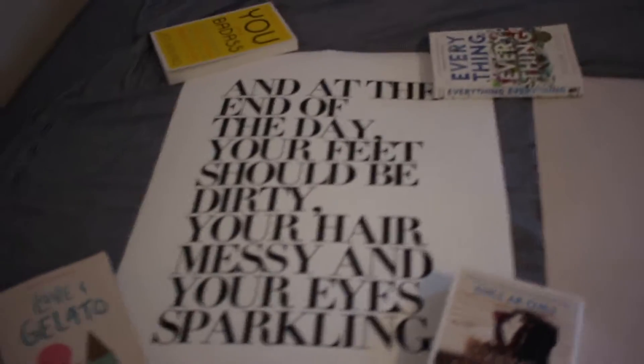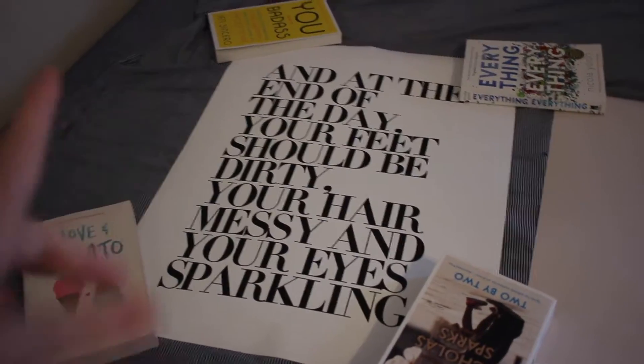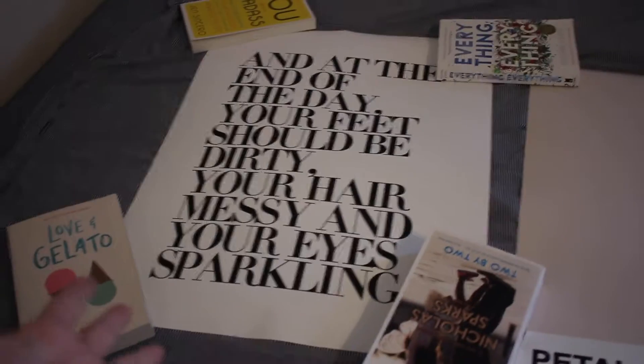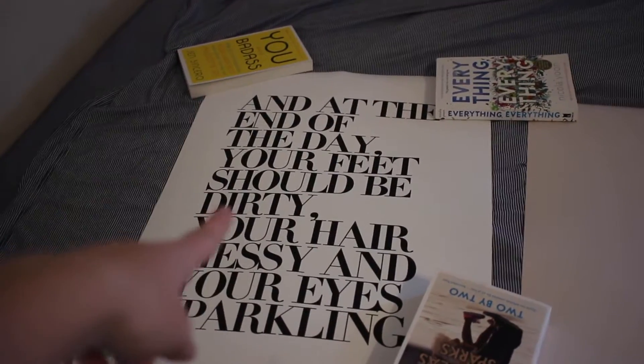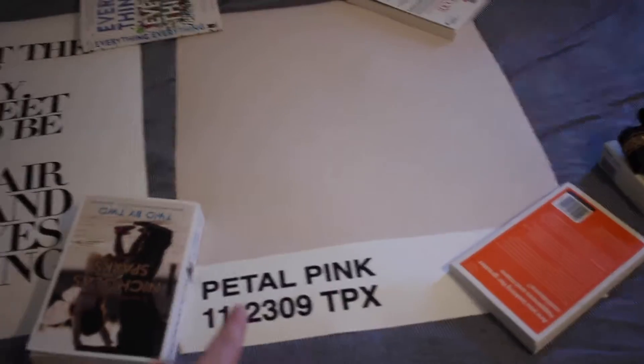This is the other wall I'm going to decorate — it's just a blank white wall right above my bed. I like that it has kind of the wood detailing on it. I ordered two prints from Urban Outfitters to go here — my little sister works at Urban, so shout out to her. I got these two and I'm honestly obsessed with them. This is the first one, which is a quote I've been obsessed with this summer: 'At the end of the day your feet should be dirty, your hair messy, and your eyes sparkling.'